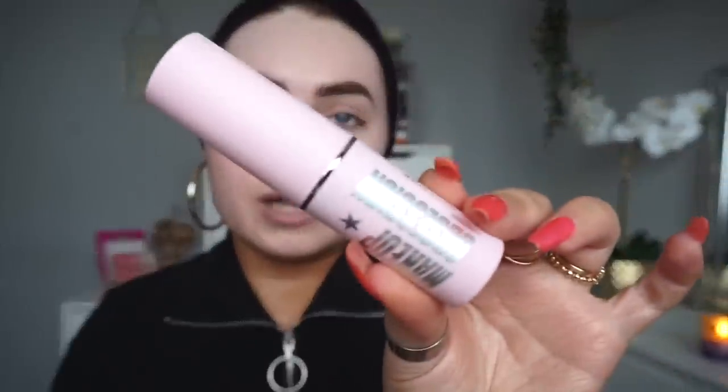This is a brand new foundation stick from Makeup Obsession - their Quick Stick Base, Conceal and Contour. I got the shade L06. I really like the packaging, it's pretty cute. I'm happy enough with that, I suppose, but I'm just going to put a wee bit more on just to see how it builds up and make it a wee bit more full coverage the way I like it.